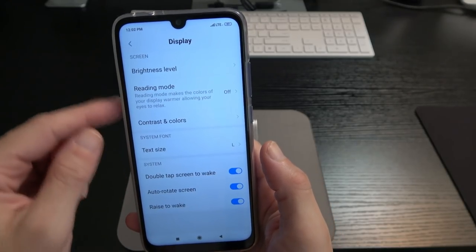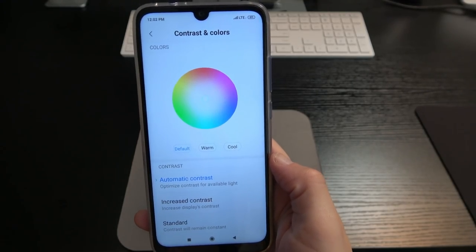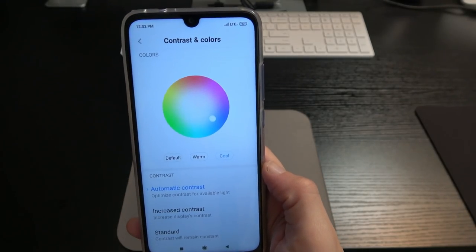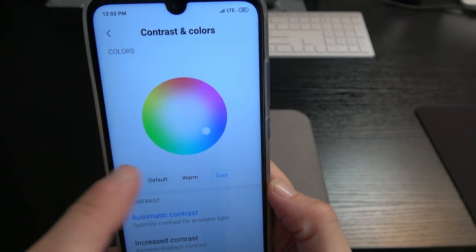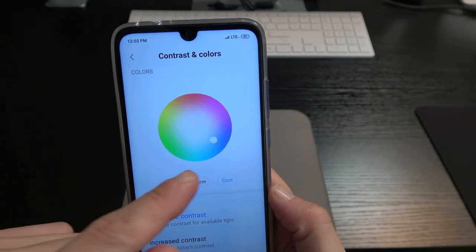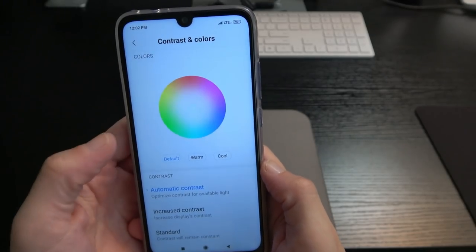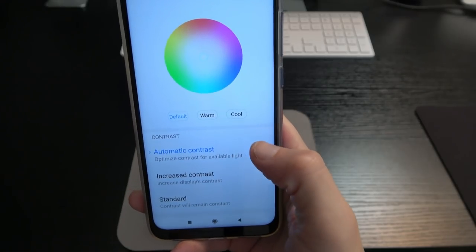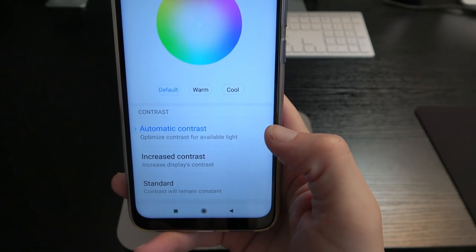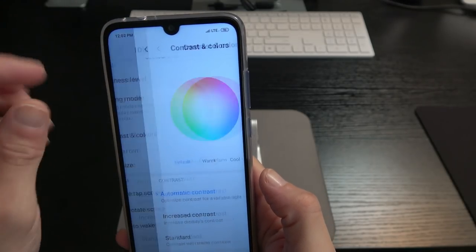Under display settings, we've got brightness level, reading mode, and contrasting colors. In contrasting colors, you can go warm for a yellowish tint, or cool for a bluish tint, and you can move a dot around to adjust the color saturation — orange, yellow, green, blue, pink, or white. I'm just rocking on default. Under contrast settings, you can choose automatic contrast, increased contrast, or standard.